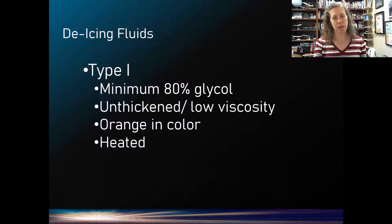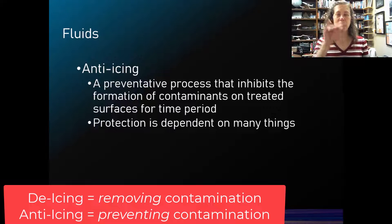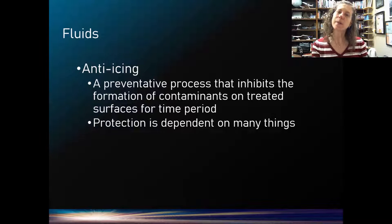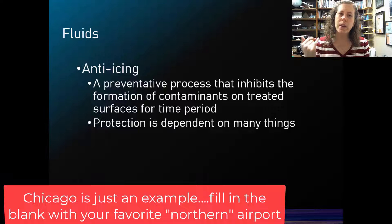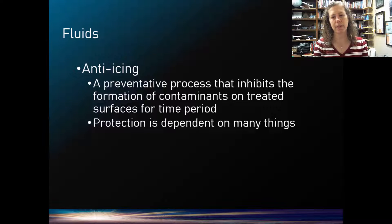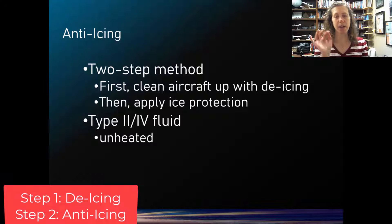De-icing removes ice, like it sounds. Anti-icing, after we have a clean aircraft, provides protection if precipitation is still falling — so the aircraft remains contaminant-free while taxiing on the ground. Once in the air we can use the aircraft's anti-ice systems, but we can't have ice forming while you're in a line of 20 aircraft deep trying to get out of Chicago. So we frequently refer to the two-step method: first, clean the aircraft with heated de-icing fluid, then apply an ice protectant — the anti-icing fluid — which is usually Type 2 or Type 4, applied without heat.